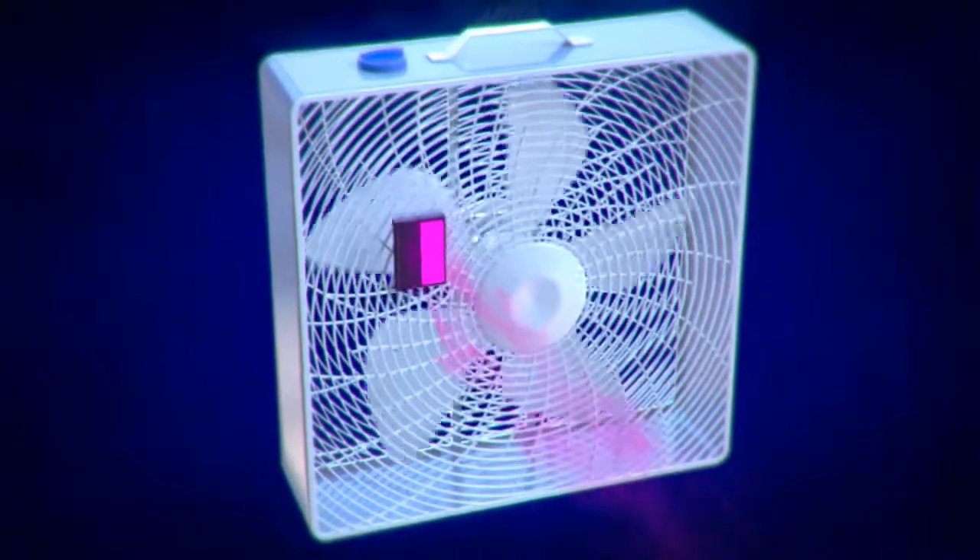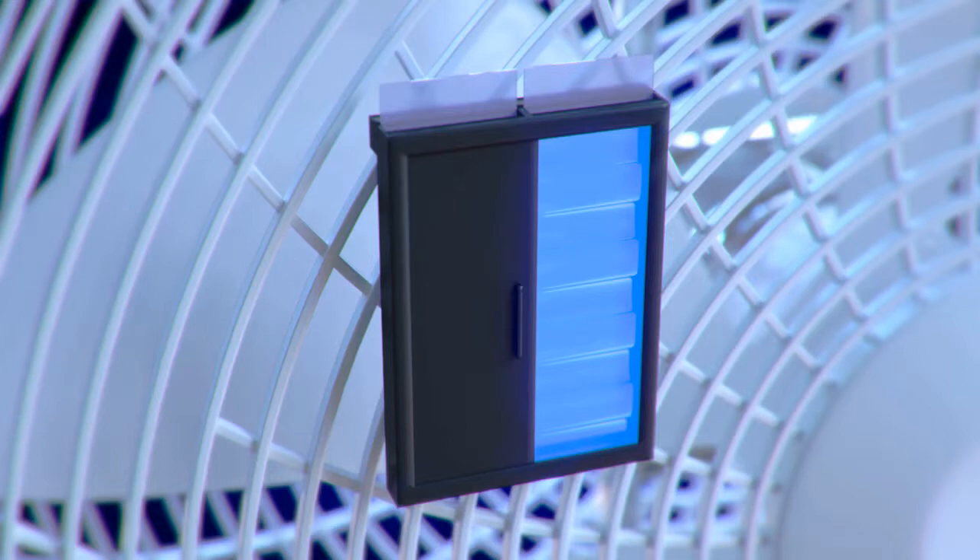A user may choose from various fragrances, and the aroma lasts for weeks or months, depending on fan usage.